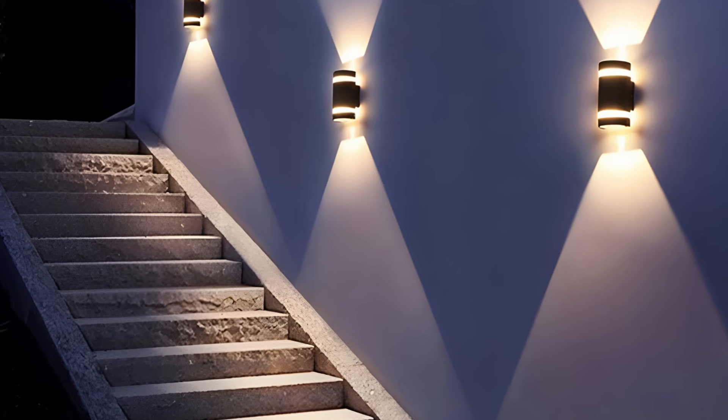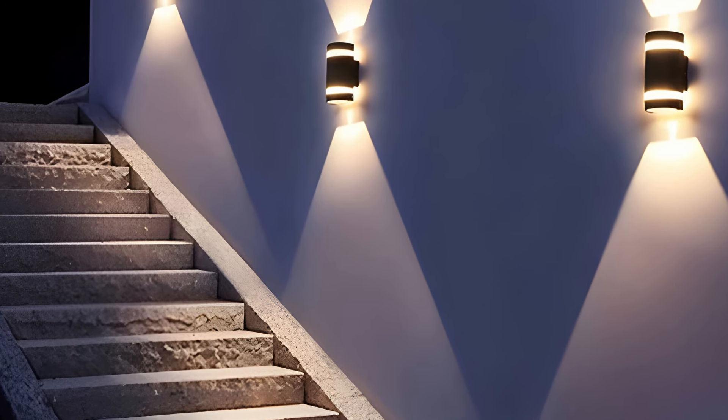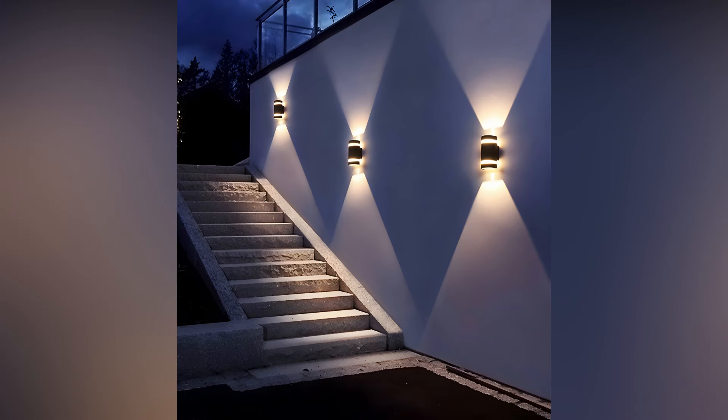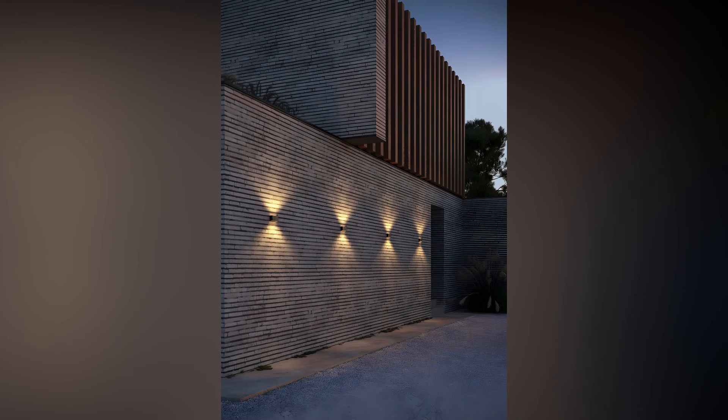For those who enjoy a bit of whimsy, novelty lights can add a fun touch to your patio. Think string lights shaped like stars, lanterns with intricate cut-out patterns that cast interesting shadows, or even quirky neon signs. These playful elements can inject personality and create a memorable outdoor space.